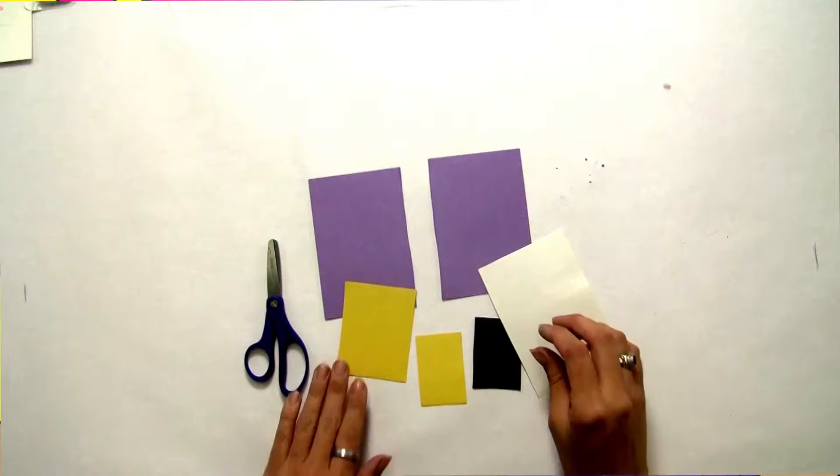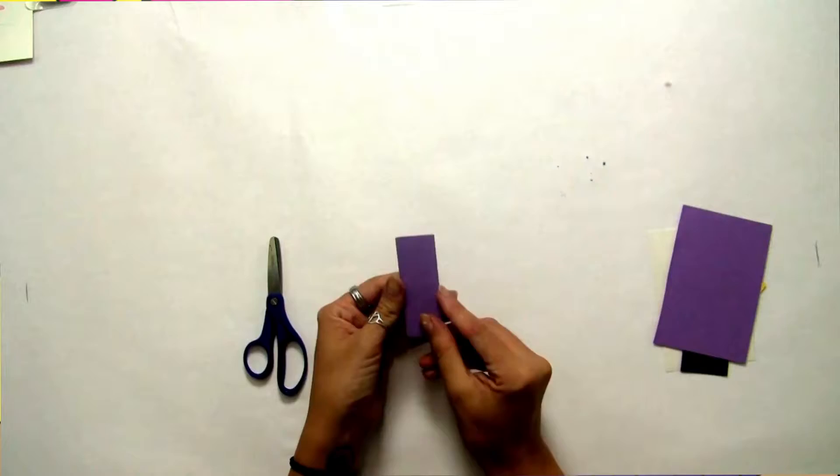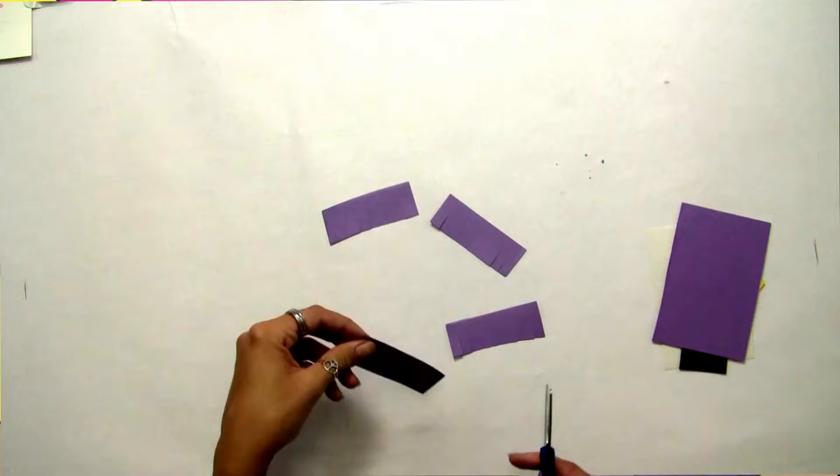Now we're going to work on the owl's body. Take your two biggest pieces of construction paper — they should be the same color. Take one of them and fold it hamburger. Fold it hamburger and then fold it hamburger again, so when you unfold it you'll have four different sections. Cut along those lines so that you end up with four strips. Take those four strips and snip along one edge — only go halfway up. These are going to be your owl's body feathers.